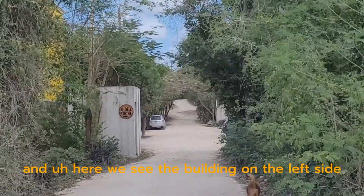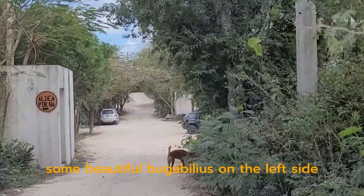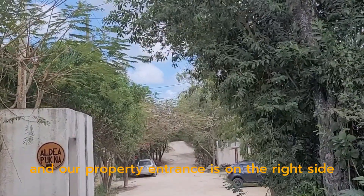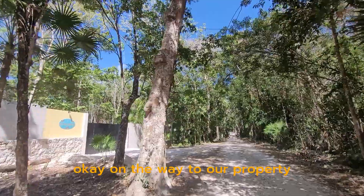You will see a little building on the left side and some beautiful bougainvilleas on the left side — keep going, stay straight. Our property entrance is on the right side, about seven meters from now.